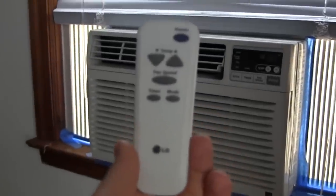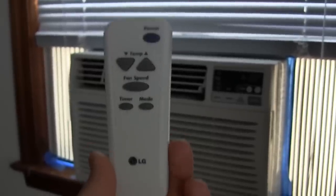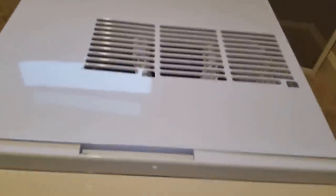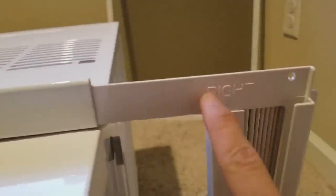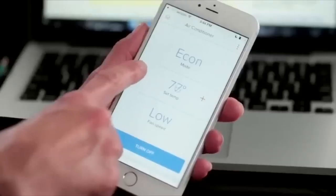The best smart model is the Frigidaire FGRC 0844 S1 Cool Connect. Smart air conditioners have been slow to take off compared to other Wi-Fi connected home appliances, but owners say the Frigidaire FGRC 0844 S1 is worth the upgrade. This 8000 BTU unit is best for medium-sized rooms up to 350 square feet. The Energy Star certified Cool Connect's biggest draw is its Wi-Fi connectivity, which allows iPhone and Android users to fully schedule and operate the air conditioner from anywhere. Most owners say this feature is simple to set up and the app is easy to use.